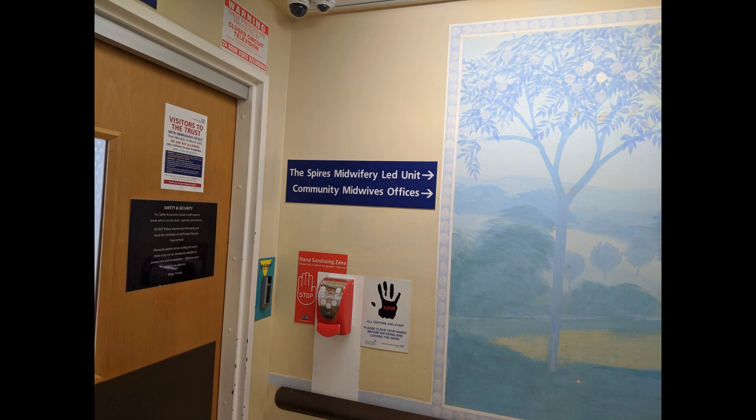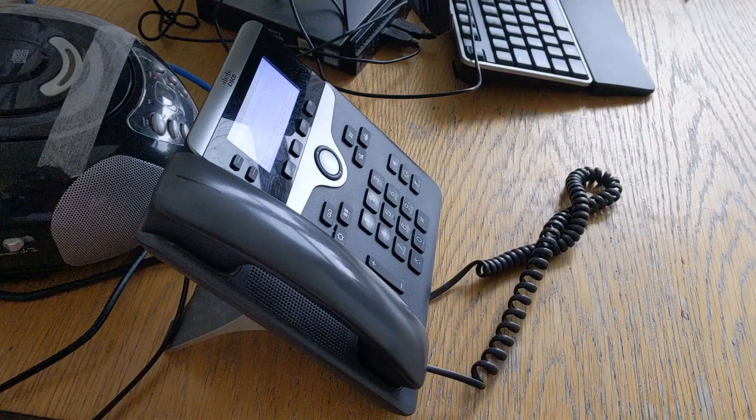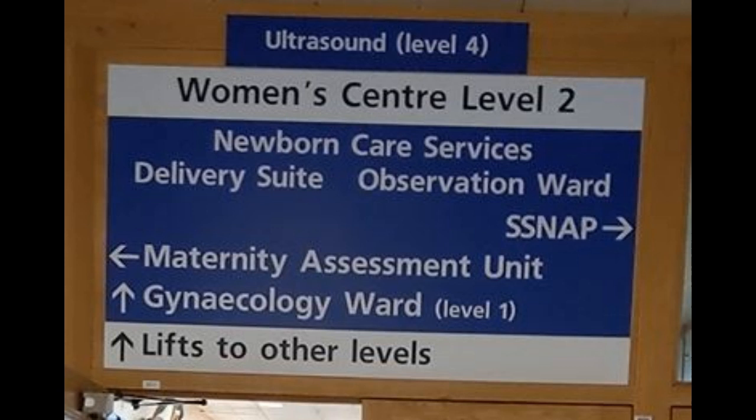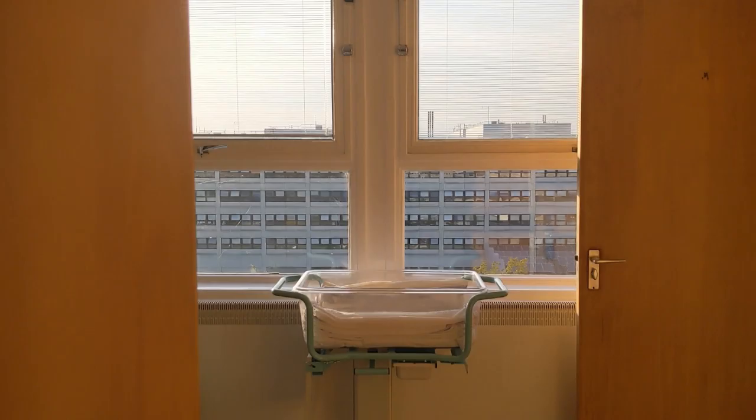The Spires unit is staffed by midwives and maternity support workers. However, should you need to see a doctor for any reason, we can arrange this quickly and safely. If you choose, or need, to transfer in labour or after the birth of your baby, we can transfer you via the lift to our obstetric-led delivery suite, which is a few floors below. This also applies if you decide that you would like to have an epidural.